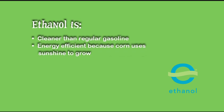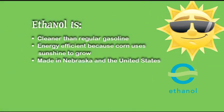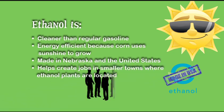It's efficient because ethanol is made from corn, which uses sunshine to grow. Another great thing about ethanol is that it allows us to use a fuel made entirely in our own country and even in our own state. That means we don't have to import as much oil from other countries, and since it is homegrown, it provides more jobs in our rural communities.